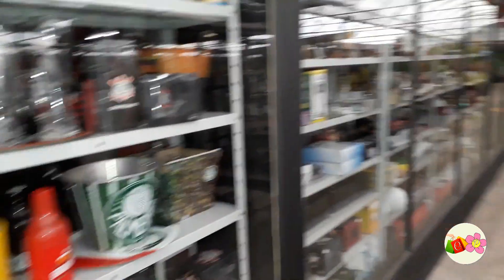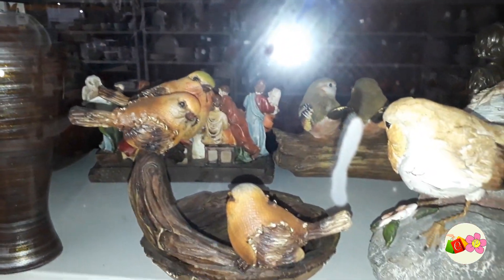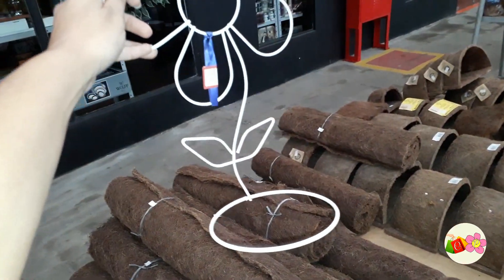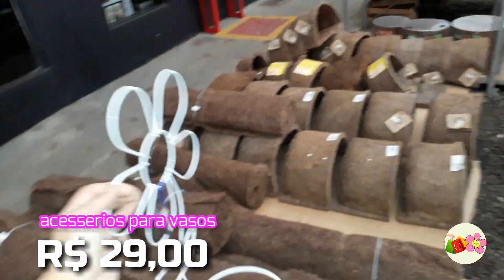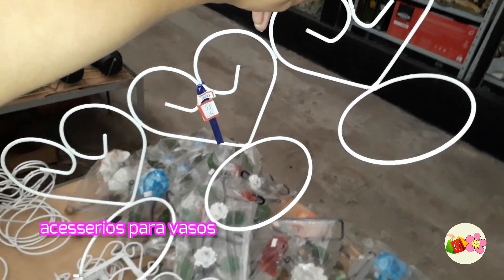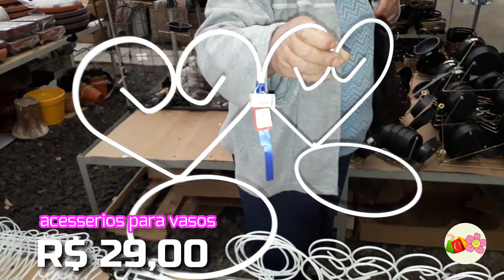Olha isso aqui — que gracinha, gente! É um suporte que você pendura na parede, coloca seu vasinho e deixa de enfeite, ou lá fora, na sala. Muito bonito mesmo. Esse daqui está saindo R$29,00. Tem vários outros modelos — esse aqui de coração está saindo R$39,00, e tem outro de R$2,00.